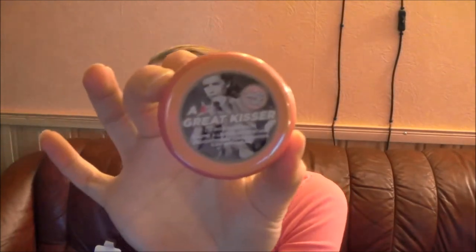I got this — it's a Soap and Glory Great Kisser lip moisture balm. I love Soap and Glory products, they are awesome, and we don't have anything like this here at all. So I'm so excited to test this out.